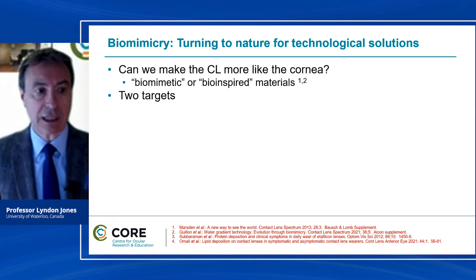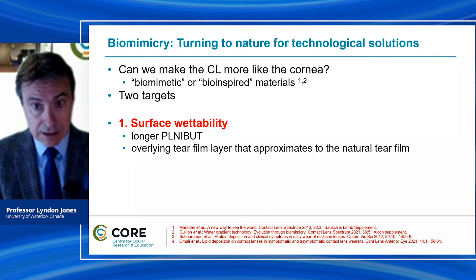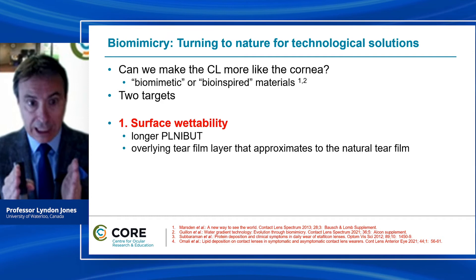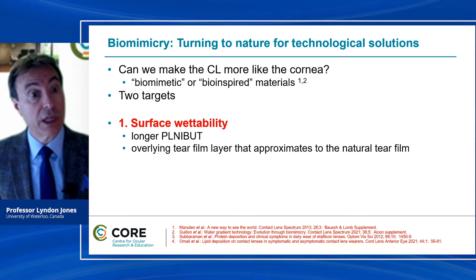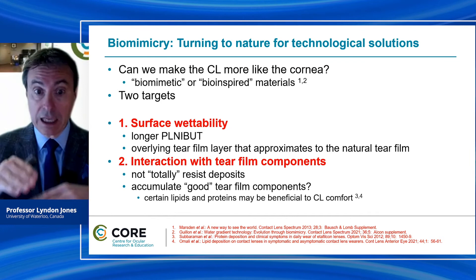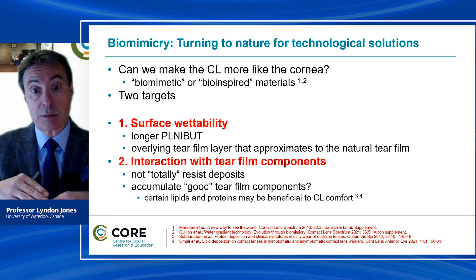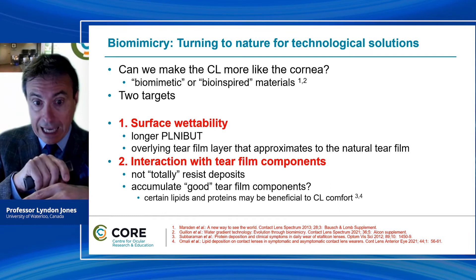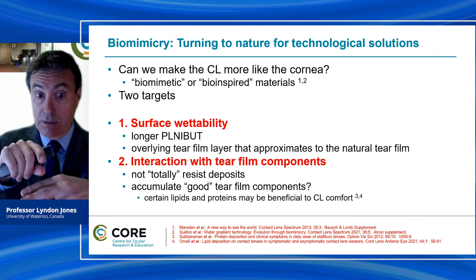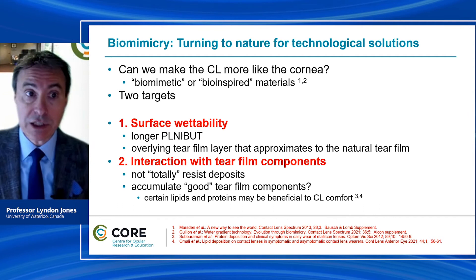How can we make that contact lens surface more like the surface of the cornea? I think we have two targets. The first is surface wettability — we've already seen that we have a longer breakup time over a cornea than over a contact lens, so we need to increase that and achieve a longer pre-lens breakup time much closer to what we see with the cornea. The second relates to the interaction of the lens with the tear film. When we think about what happens with a tear film over a natural cornea, we see a very complex tear film structuring — a lower mucin-like area, a fairly thick aqueous-mucin section, and a layer of lipid over the top. We need to produce lens materials that encourage that kind of tear film structuring.